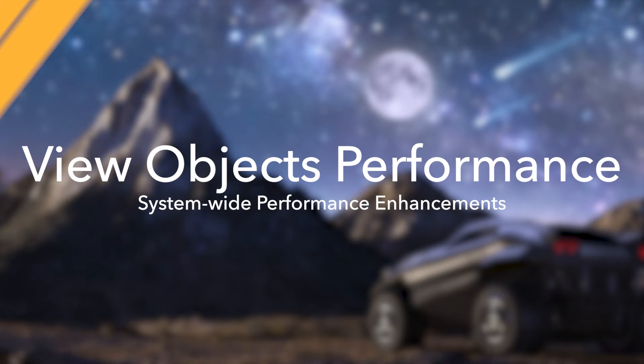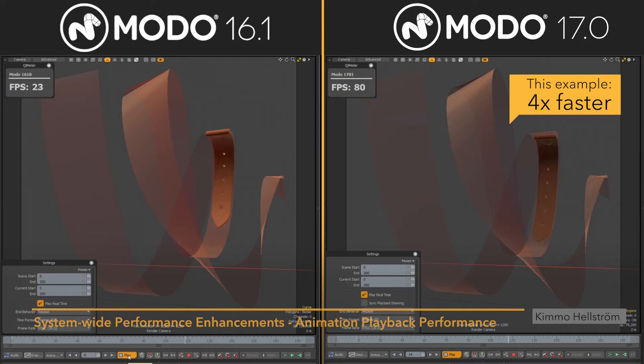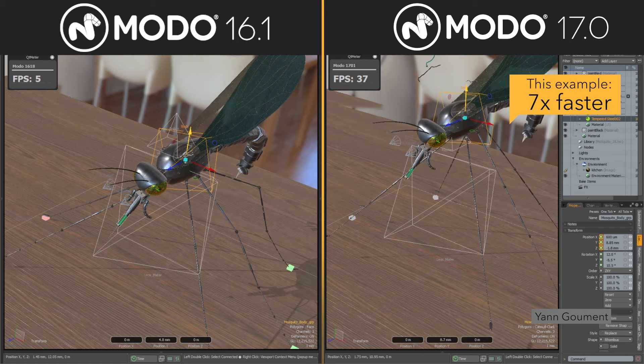View Objects establishes an architectural foundation that provides benefits for artists immediately, and a system that will continue to evolve to unlock deeper performance improvements with each point release of Moto throughout the 17 series and beyond. Scene loading interactivity, animation playback, mesh-off interaction, and rig interaction all capitalize on the improvements from View Objects, resulting in higher frame rates or greater interactivity while working. However, this just scratches the surface.